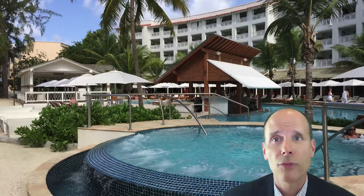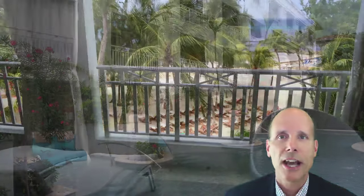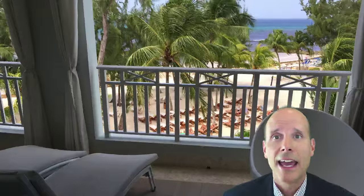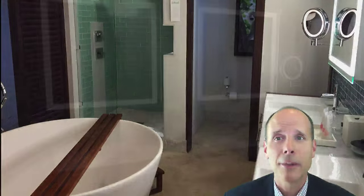At Sandals Barbados, there are 280 rooms and suites with ocean views, garden views, and swim-up suites. The accommodations are spread out between the Ocean, Caribbean, and the Crystal Lagoon villages. There are Butler and Club Sandals accommodations — with both you can enjoy concierge service between 8am and 10pm to help you with reservations for spa treatments, excursions, restaurants, and just about anything else.